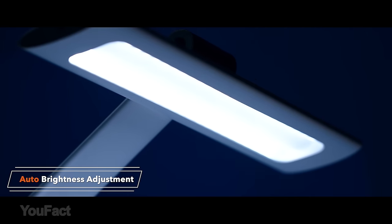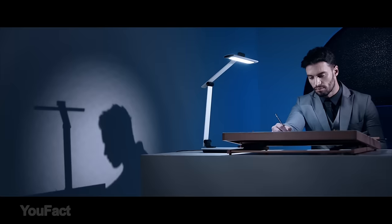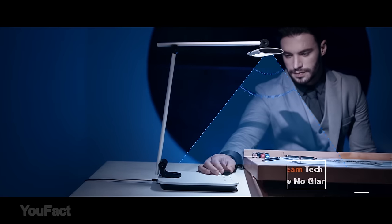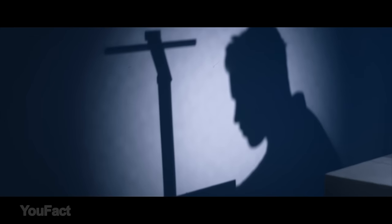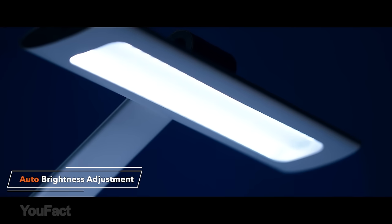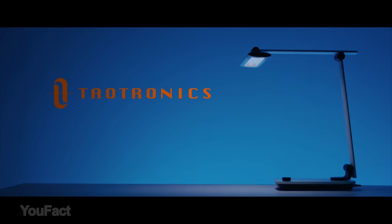A built-in ambient light sensor dims and brightens the light automatically according to the surroundings for comfortable illumination that reduces eye discomfort. You can also set the lighting with straightforward touch controls and a knob on the base. Two supporting arms and three rotating joints make it possible to cast light in any direction you like. This lamp will also charge your mobile devices quickly with 5-volt USB output when on or off. This device will be the best complement to your working space — the link is in the description below.